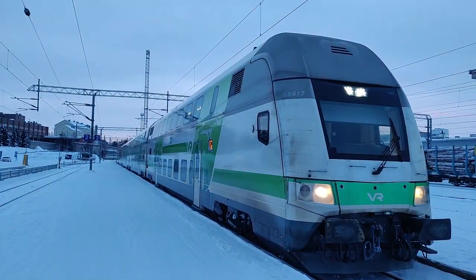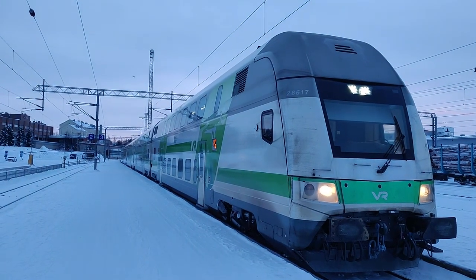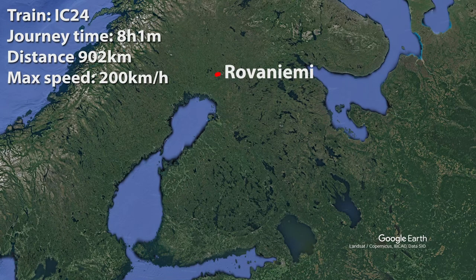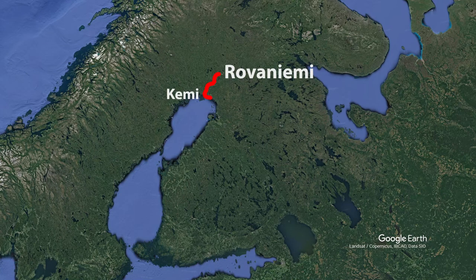Our train is 178 meters long and will complete the trip to Helsinki in just about 8 hours. Intercity 24 takes us on the 902 kilometer journey to Helsinki via Kemi and then Oulu, at speeds of 200 kilometers per hour.